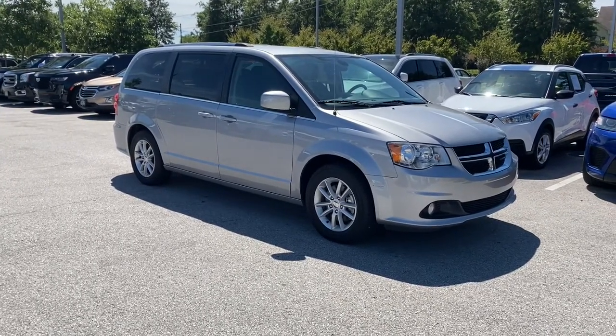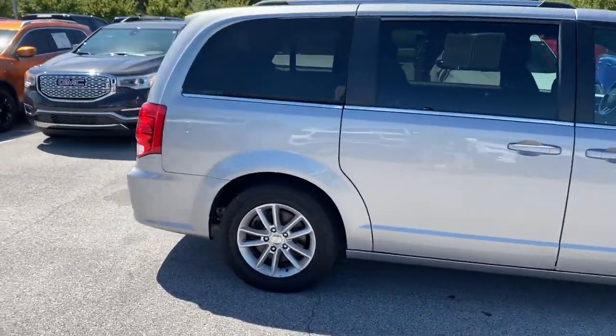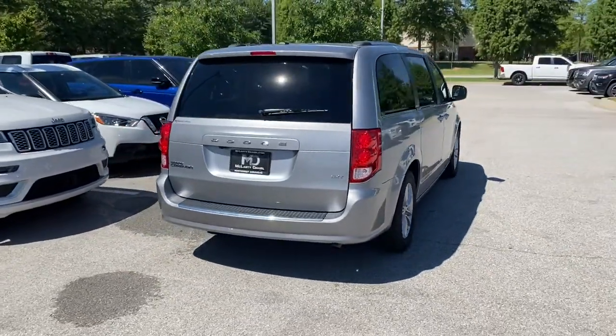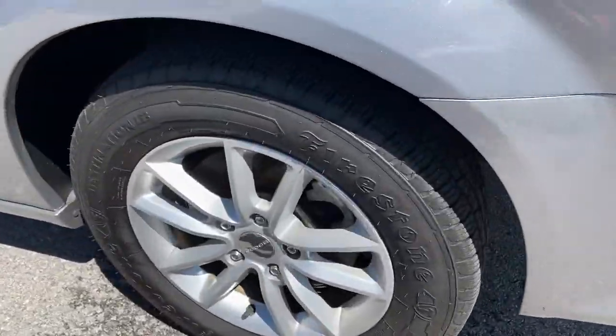Enjoy the view of this 2020 Dodge Grand Caravan. This vehicle is an outstanding buy with fewer than 70,000 miles on the odometer. The trend-setting Grand Caravan delivers spacious seating for 7 with plenty of creature comforts, convenient versatility, and the power to make your drive fun and relaxing.